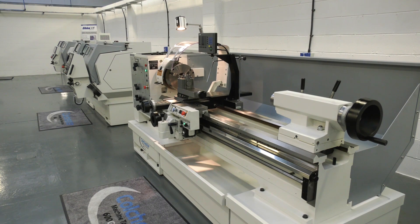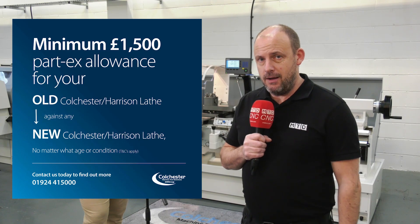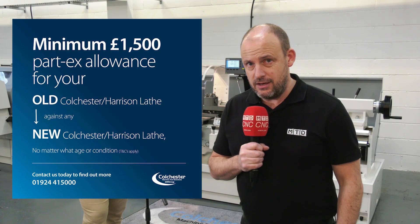So there you have it — that's £1,500 if you have an older conventional Colchester or Harrison machine. You can cash in if you're in a position to purchase a brand new machine from Colchester Machine Tool Solutions. Thank you very much, Ben.